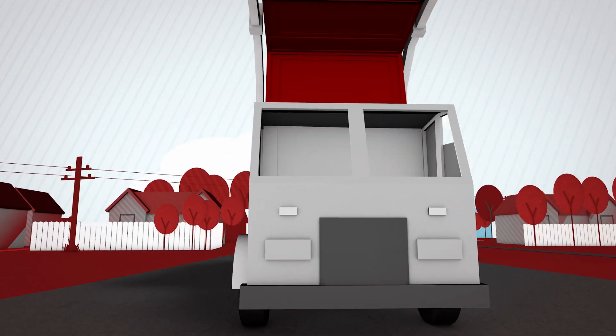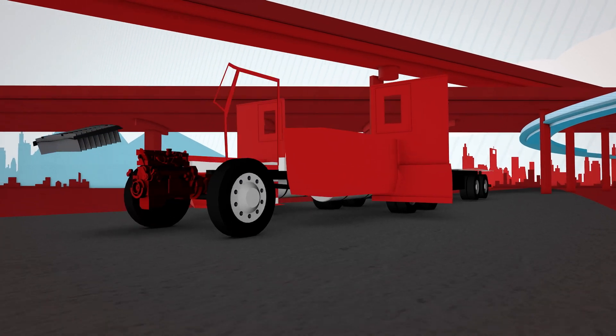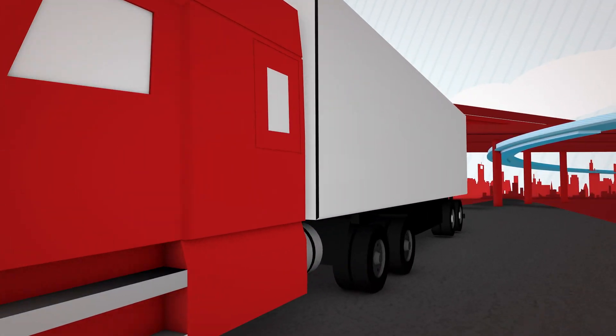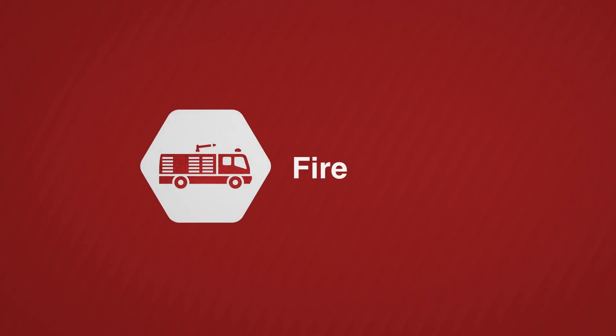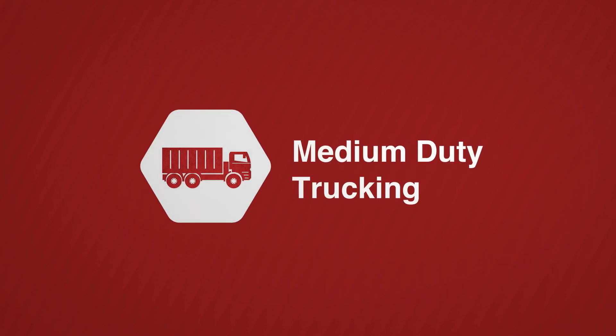Regardless of application, Cummins has the expertise to precisely pair engines with transmissions, drive shafts, differentials, wheels, and advanced electronic features. Because we are a global powertrain leader, we continuously invest in products and technologies across the power spectrum, delivering outstanding platforms for improving performance.